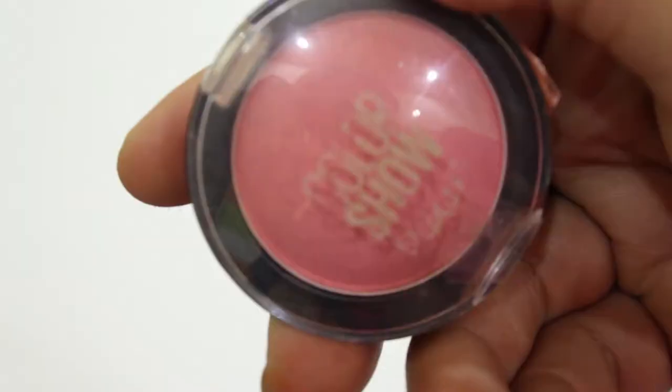Once you're done with the face, you can optionally add a blush for a little color. I'll be using the Maybelline Color Show Blush in shade Peachy Sweetie. I'll swirl my brush and apply very little color — when going to college, you need to keep it subtle.